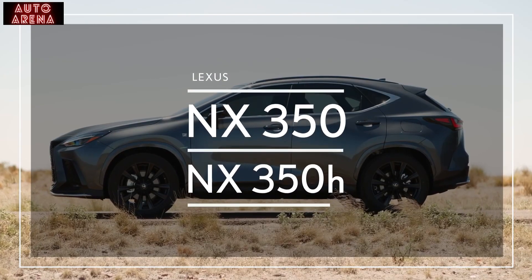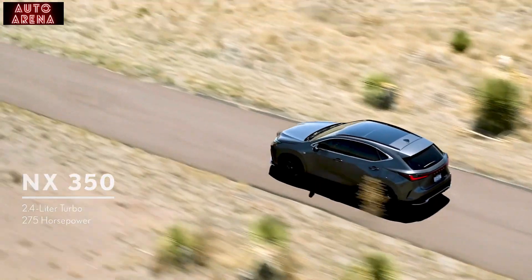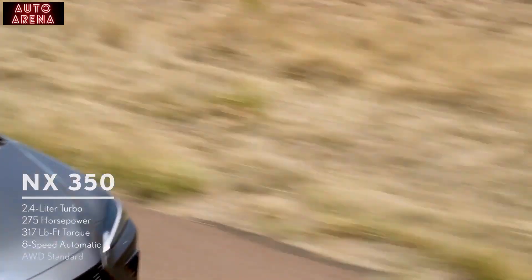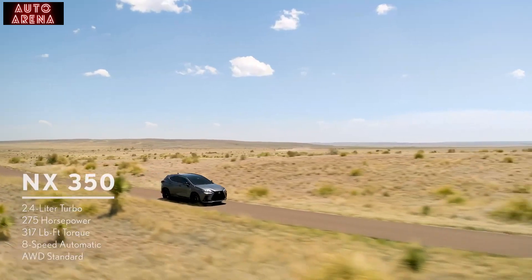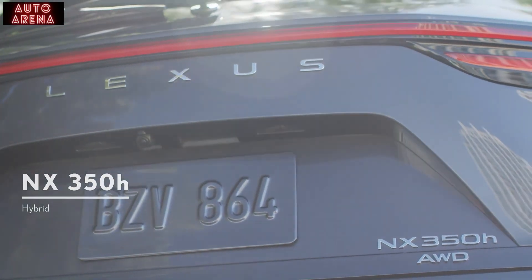For drivers looking to maximize performance, the NX 350 has a 2.4-liter turbocharged engine with 275 horsepower and 317 pound-feet of torque. A direct-shift eight-speed automatic transmission feeds a standard electronically controlled full-time all-wheel drive system that provides optimum performance for all kinds of driving conditions.